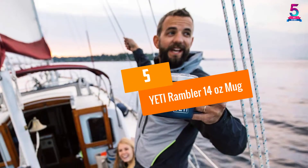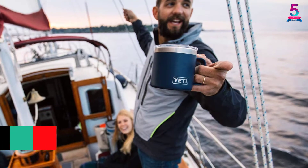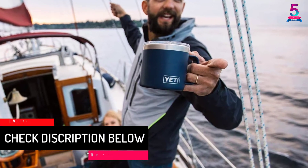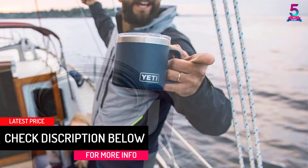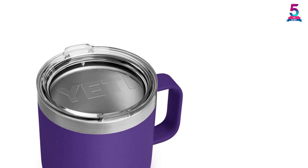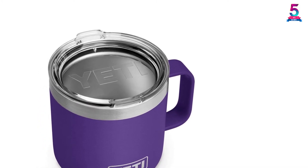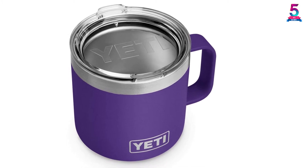At number 5: Yeti Rambler 14 Ounce Mug. This 14-ounce travel mug has a sweat-proof design that prevents the mug from slipping out of your hands when taking your favorite drink. The mug has a double-wall vacuum that keeps hot and cold drinks at the perfect temperature until you take your last sip. It has thick gauge steel that allows the bottle to resist dents, scratches, and dings.